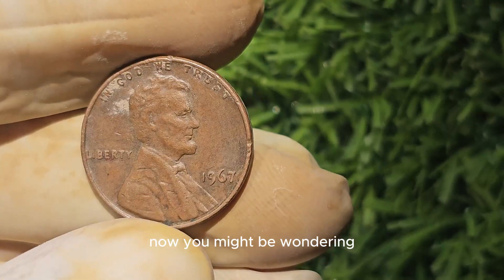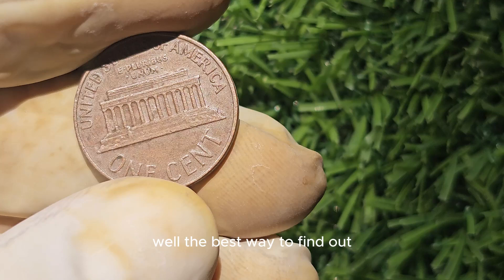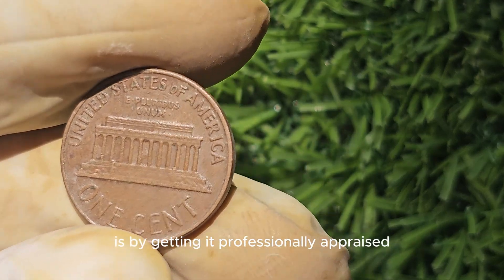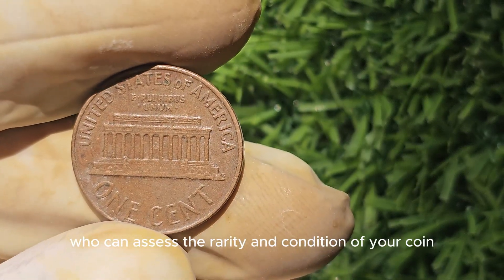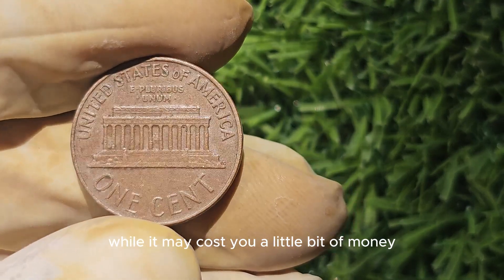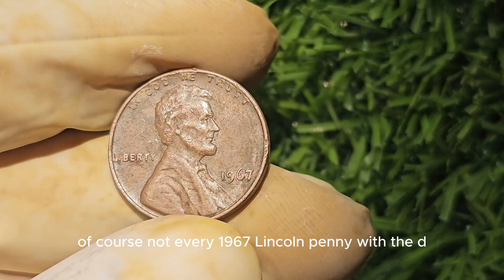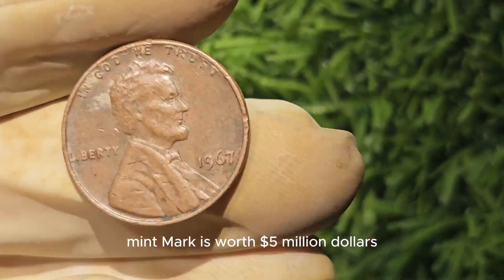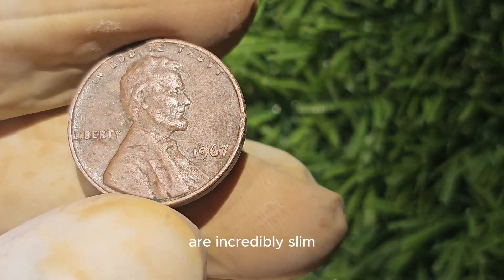You might be wondering: how do I know if my 1967 Lincoln penny is worth $5 million? The best way to find out is by getting it professionally appraised. Coin appraisers are experts who can assess the rarity and condition of your coin and give you an accurate estimate of its value. While it may cost a little money, the potential payoff could be well worth it. Of course, not every 1967 Lincoln penny with the D mint mark is worth $5 million — the chances of finding one of these rare gems are incredibly slim.